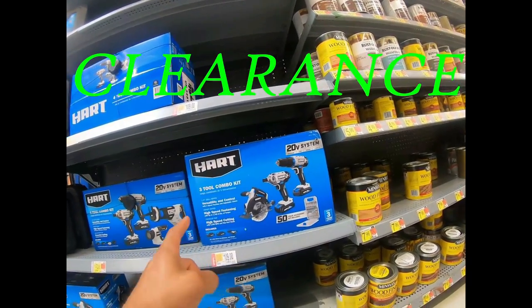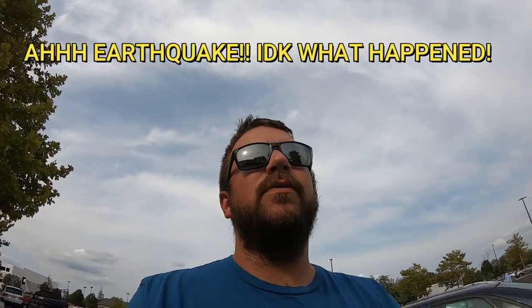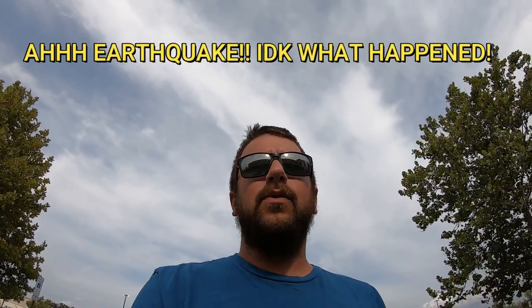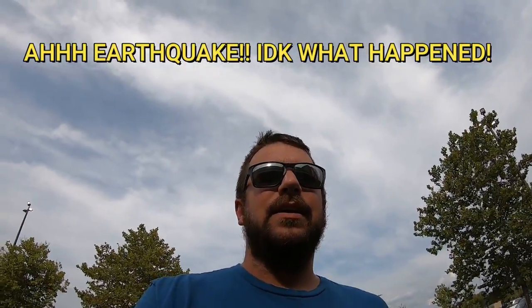What is up, you guys? Welcome back to another clearance hunting video. If you're new here, my name is Drew, I also go by Hunter of the Clearance, where I go out to the big box stores like Lowe's, Walmart, Home Depot, Target and find great clearance deals and bring them straight to you. Today we're gonna be focusing on Lowe's. Come on, guys, let's go check it out.